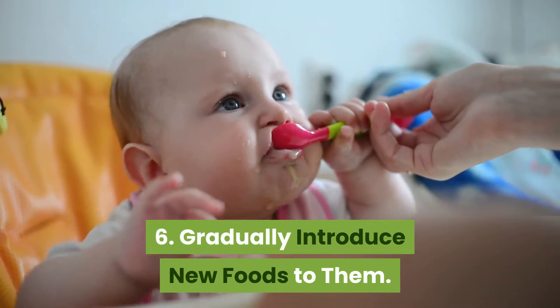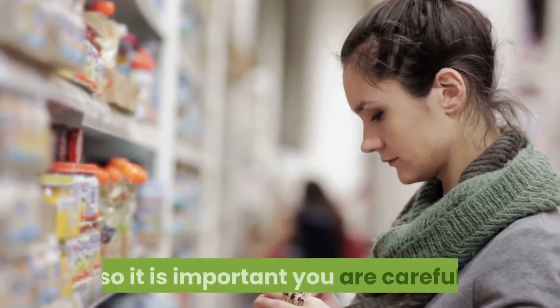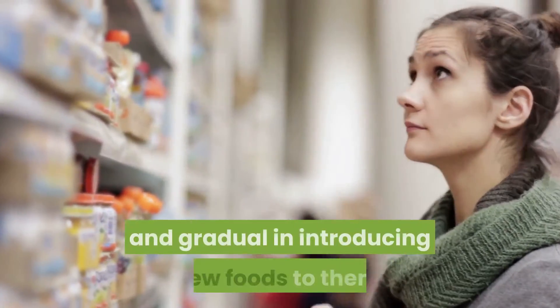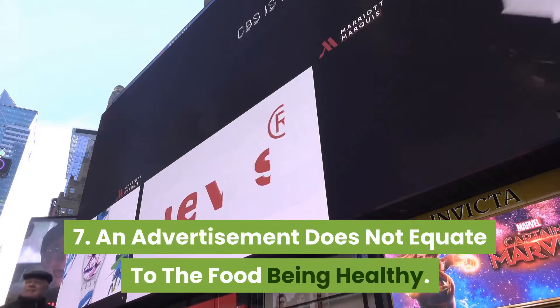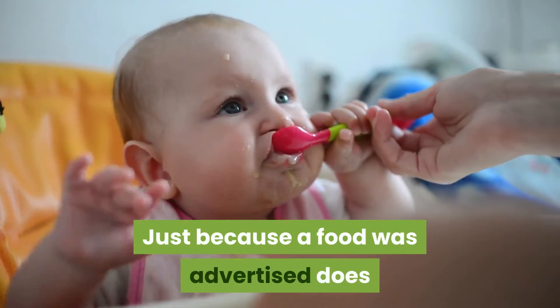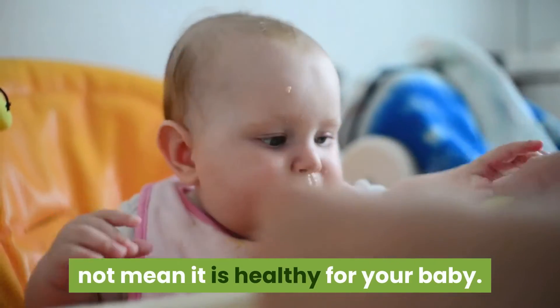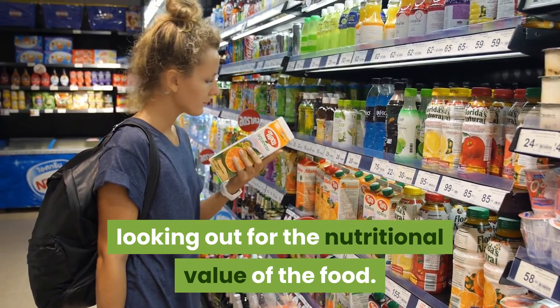Tip 6: Gradually introduce new foods to them. New foods may cause allergies in your babies, so it is important you are careful and gradual in introducing new foods to them. Tip 7: An advertisement does not equate to the food being healthy. Just because a food was advertised does not mean it is healthy for your baby. Be sure to carefully read the labels, looking out for the nutritional value of the food.